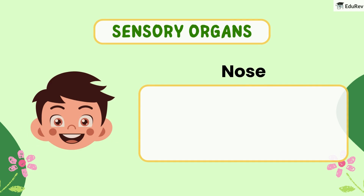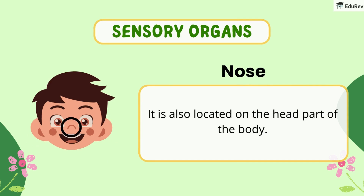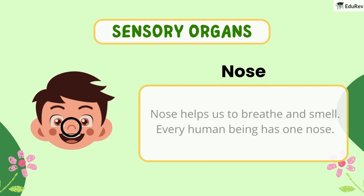Third is the nose. It is also located on the head part of the body. The nose helps us to breathe and smell. Every human being has one nose.